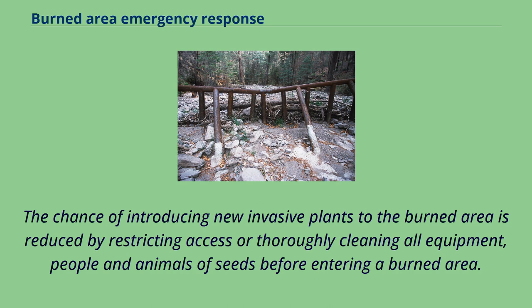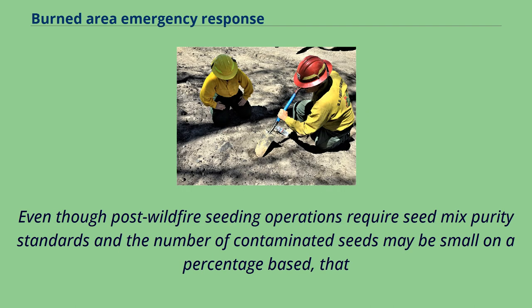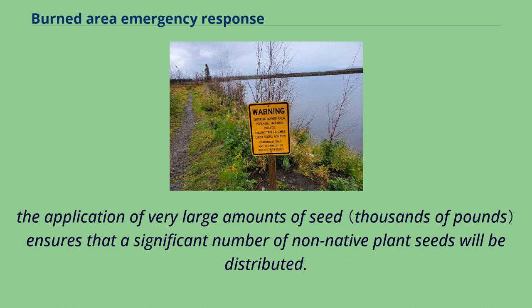The chance of introducing new invasive plants to the burned area is reduced by restricting access or thoroughly cleaning all equipment, people, and animals of seeds before entering a burned area. Research has shown that non-native plant cover is positively associated with post-wildfire seeded grass cover. Even though post-wildfire seeding operations require seed mix purity standards, the application of very large amounts of seed ensures that a significant number of non-native plant seeds will be distributed.